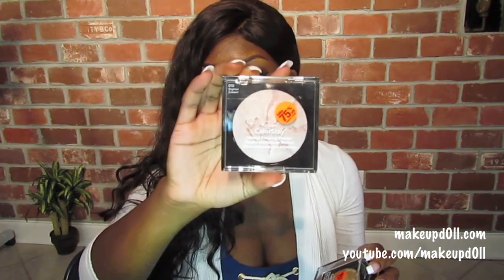I also have been loving these Revlon Colorstay Mineralize finishing powders, and these were 75% off at CVS. These are normally like $13 and I got them for like $3 each.